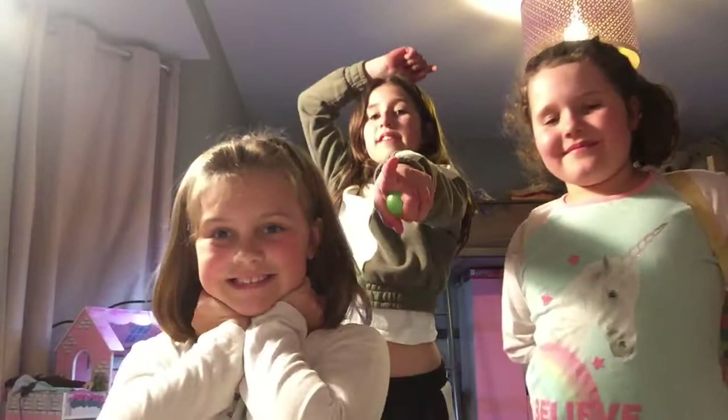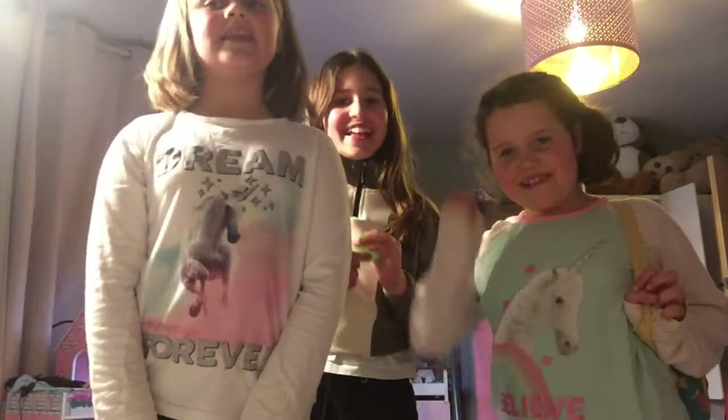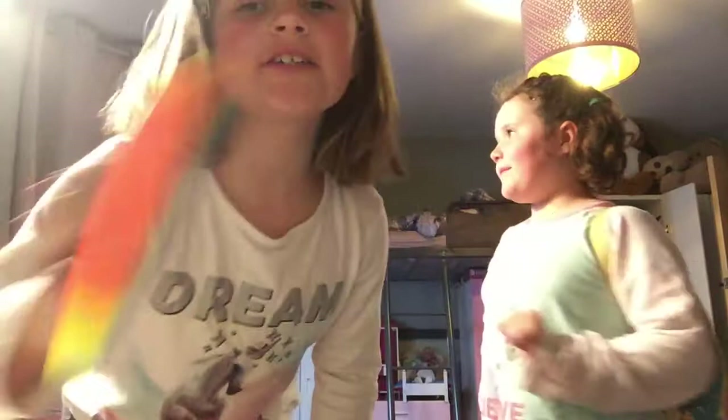Hey guys, welcome back to my channel! Before we get started, don't forget to press that subscribe button and like this video — then you'll be part of the fam. My name's Emmy, my name's Fibby, my name's Slas. Today we got our backpacks in the mail. I got a leopard print fluffy one, I got a sparkly one, and I got a fishy one because she loves fish. Now we're gonna open them — I'm gonna open mine first, so let me make some room.